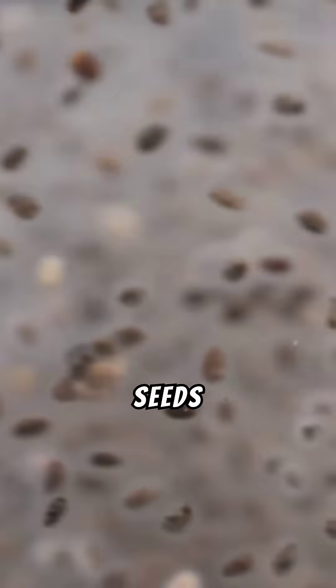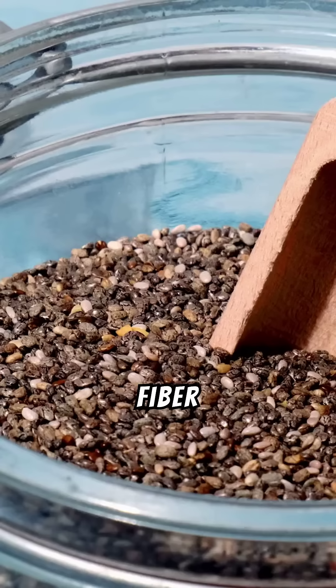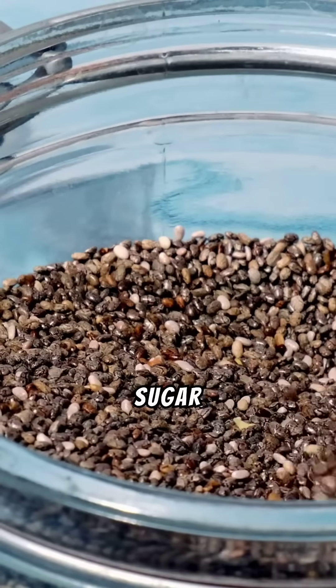Number five: seeds — chia seeds, flax seeds. High in fiber and omega-3s, they slow digestion and prevent blood sugar spikes.